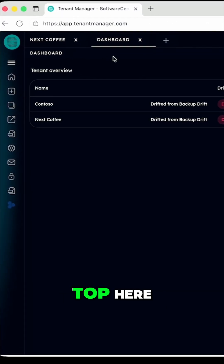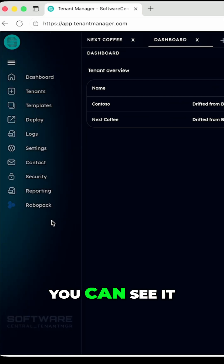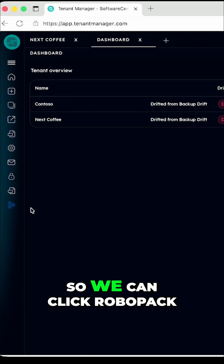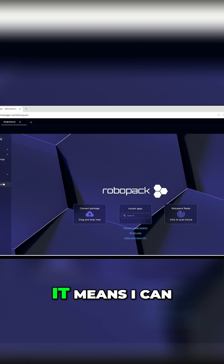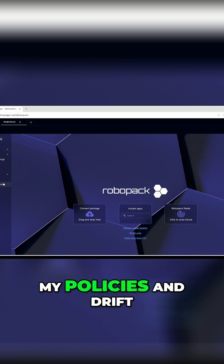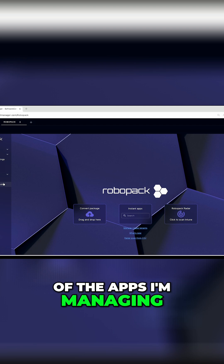When we add a new tab across the top here, we can head down to Robopack. There's a little icon here, or if you expand it, you can see it says Robopack. So we can click Robopack and it just appears in the window within Tenant Manager. It means I can see all of my policies, drift, and backups alongside all of the apps I'm managing. Incredible.